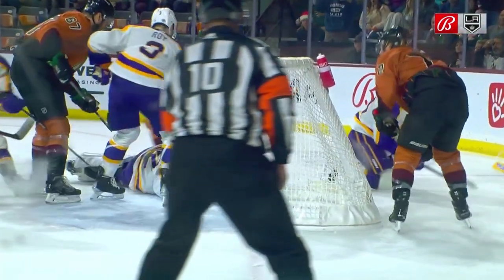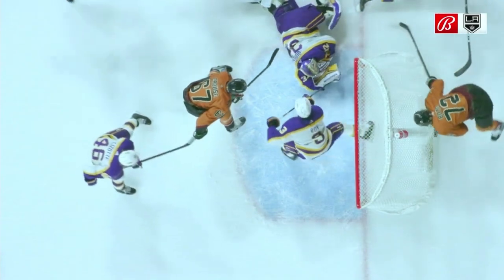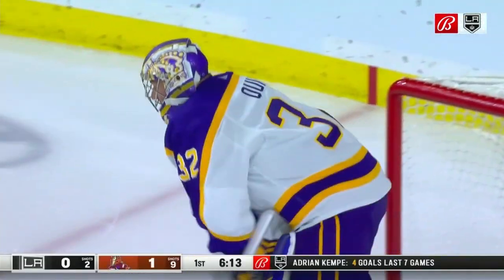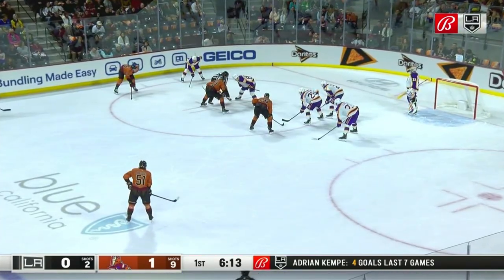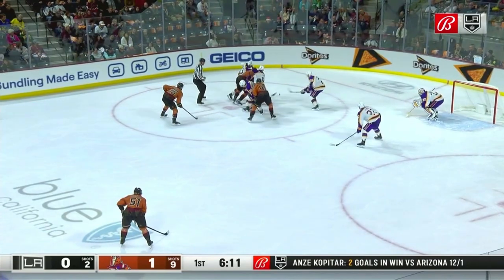You can see the outstretched pad of Jonathan Quick — his right pad. That makes the Coyote player go around. That is Boyd, who tries the long stick handle, but because of the pads there he can't jam it in. He's got a stick handle one more time, but with that time Jonathan Quick gets back to make the save.